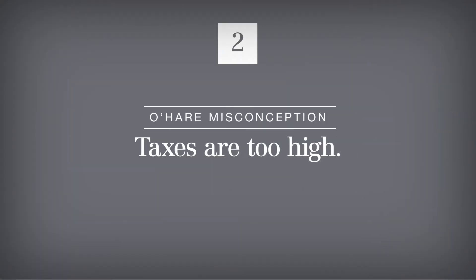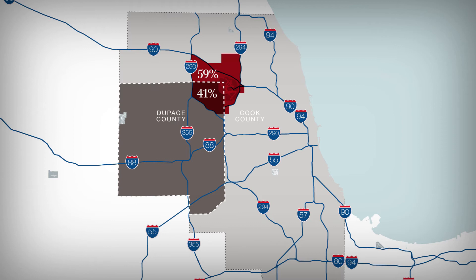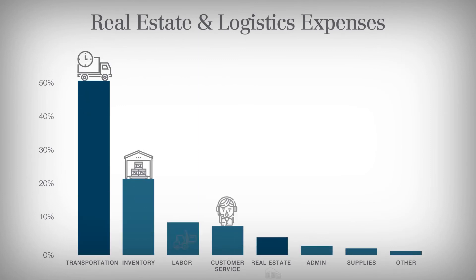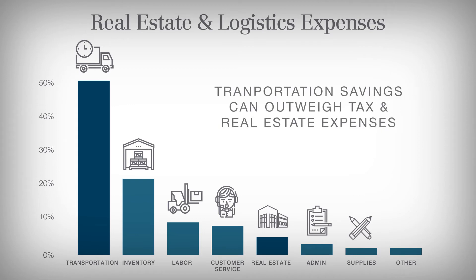Cook County has long been synonymous with higher taxes than surrounding counties in the Chicagoland area. First of all, it's important to note that more than 41% of the O'Hare sub-market is actually in DuPage County. Secondly, supply chain studies indicate that transportation and logistic costs are responsible for up to 51% of a company's expenses. So for many users, the benefit of O'Hare proximity can outweigh the increased tax bill.